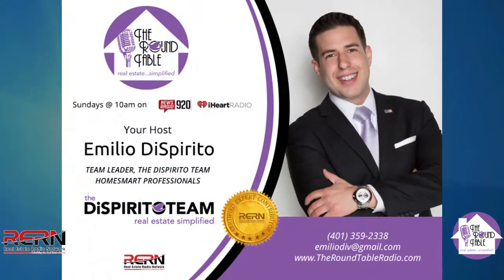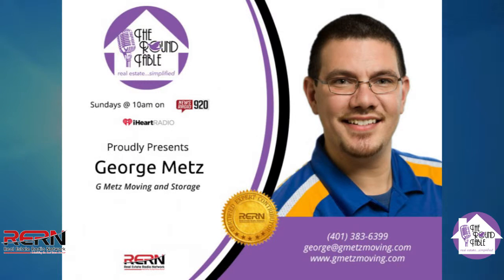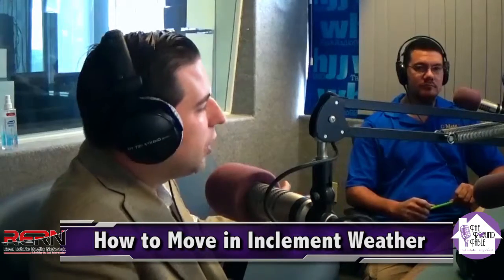In the studio we have George Metz with GMets Moving and Storage. George is a really great person to have on the show, and I appreciate you being on. George offers a ton of really great and practical advice you can use when you're moving or getting ready to move, even if you're not using a realtor. You can check out his segments on the video page at roundtableradio.com.